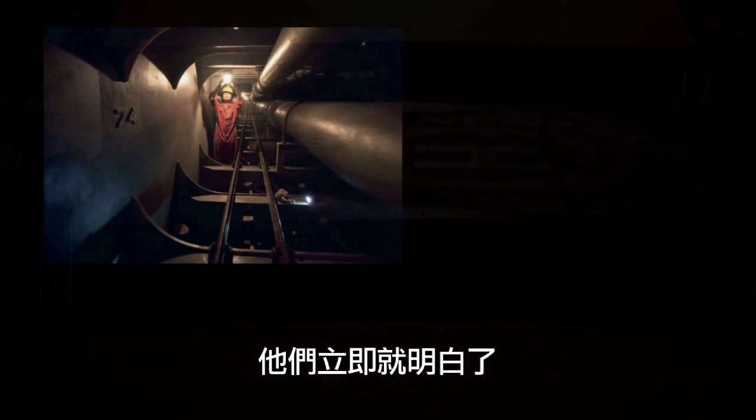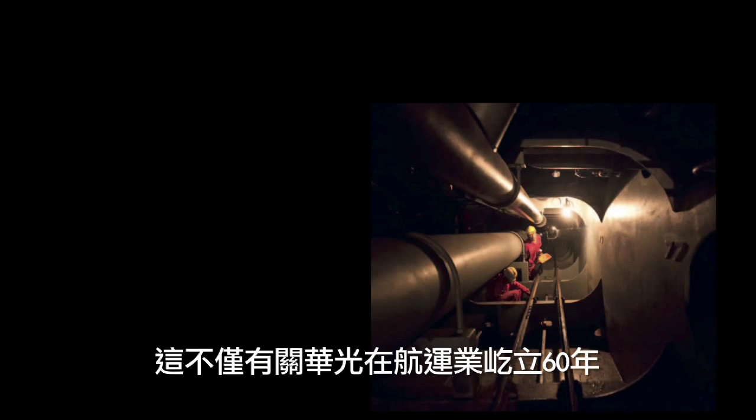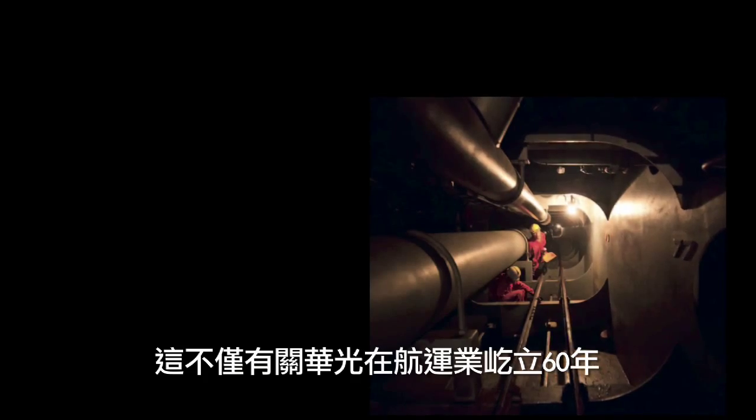They got it right away. They realised it's not just about Wakabong having been in the shipping business for 60 years. It becomes a story about the whole shipping industry — how a handful of iron ore eventually becomes this 300,000-ton creature that roams the sea.